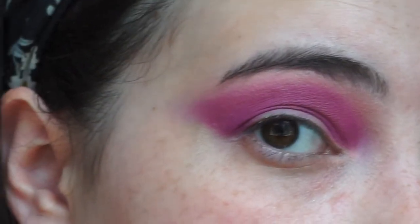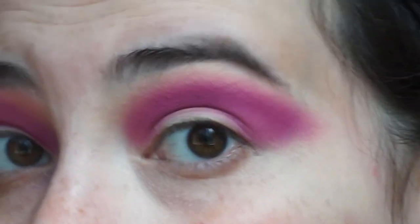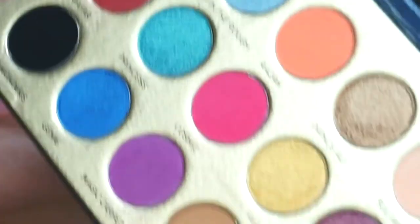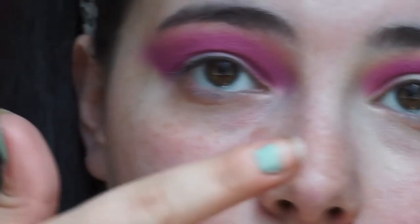Now that we've laid down that purple shade — it applied beautifully, the pigmentation is gorgeous, and I apologize the lighting isn't the best — I'm going to go into that dark blue shade called Three Wishes and just layer it on top so that the purple kind of melts into the blue, and then we'll figure out what to do from there.